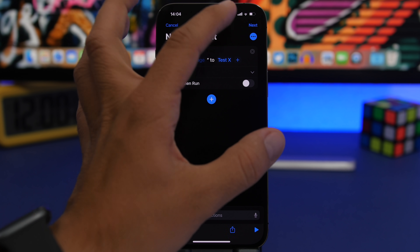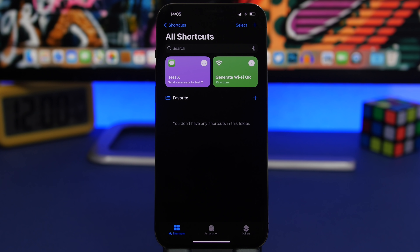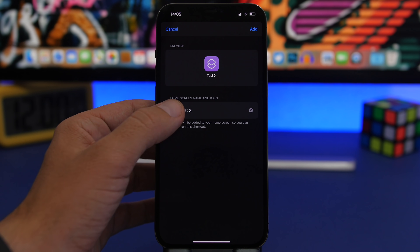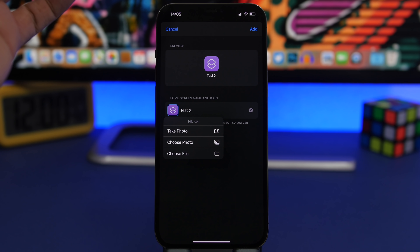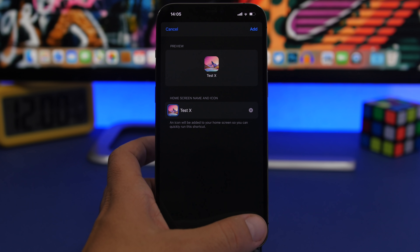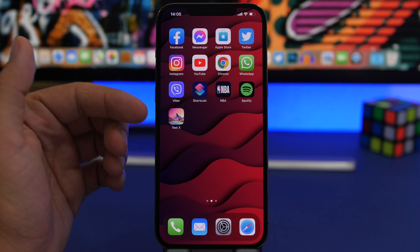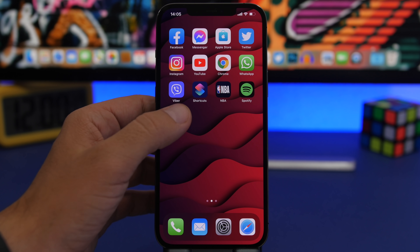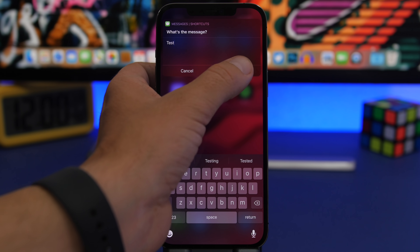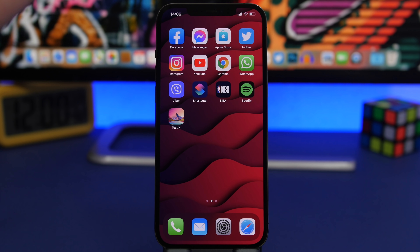Tap next, enter their name, then tap done. Now you have the shortcut created. Tap the three dots, share it, and add it to the home screen. You can tap to add their picture, which will display as an icon. Choose the picture from your photo library, crop it, tap choose, then add. Once on the home screen, you'll see their name and picture — just tap to send them a message directly.